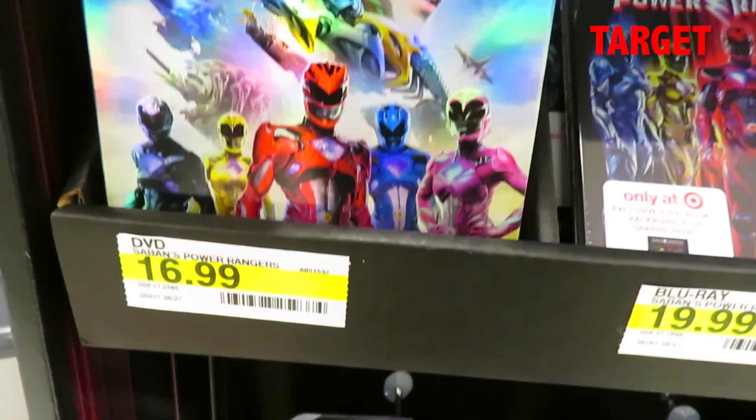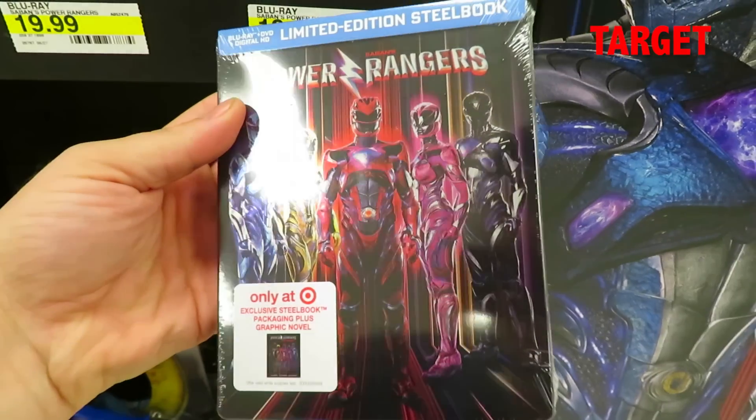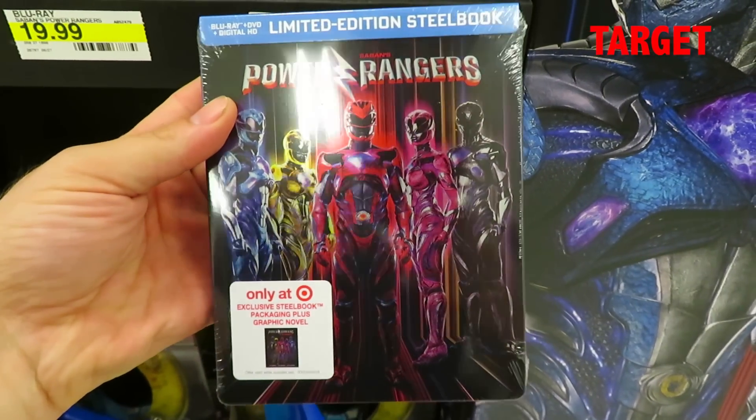Yesterday I did some shopping and I went to Walmart and Target. $16.99 for the DVD at Target, $19.99 for the Blu-ray, and $19.99 for the limited edition Steelbook.